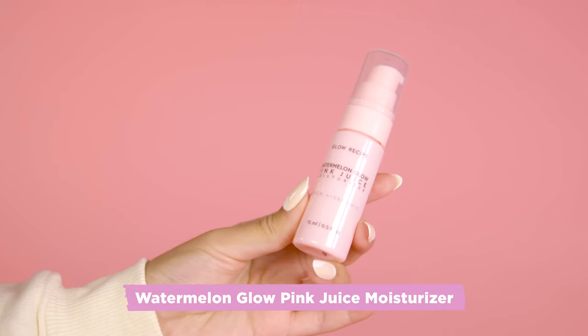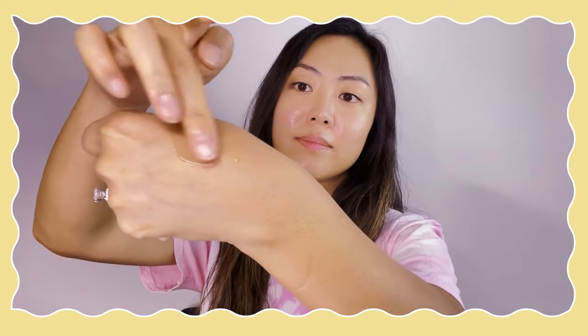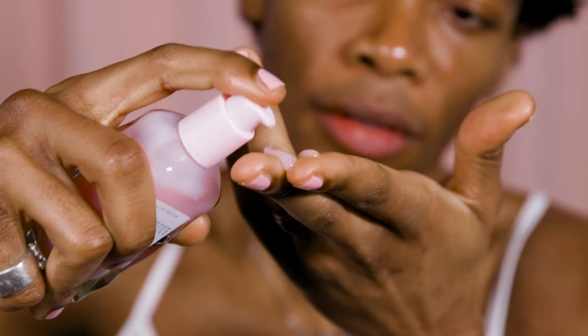Next, we're going to lock in all of those beautiful ingredients with our final product in the set, which is the Watermelon Glow Pink Juice Moisturizer. This daily moisturizer is made with 90% watermelon extract, so it's not just hydrating — it's full of vitamins to keep your skin healthy too. That's why we love using fruits like watermelon in our products. It was actually inspired by people with skin like mine that tends to be combination or oily. We need hydrating products that don't feel too heavy on the skin and won't clog the pores, and this gives you that lightweight hydration for healthy and bouncy skin.